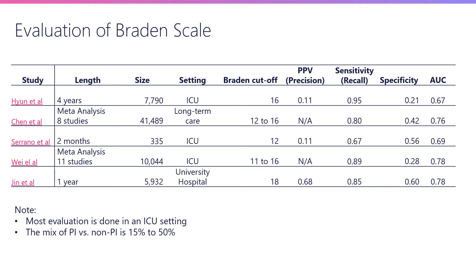The meta-analysis of these studies shows a number of limitations. For example, almost all of these studies are in an ICU setting, and if you look at the algorithms and the mix of the population, we observe that the mix between the PI and the non-PI population is between 50% to 50%. While that is true for ICU settings, that's actually not true for most other real-world settings.